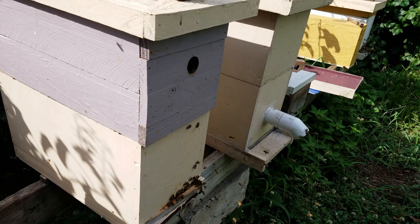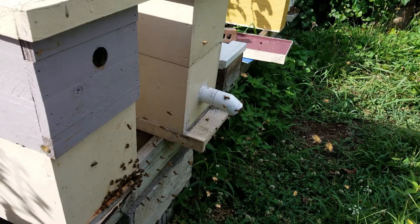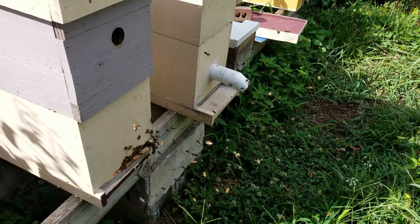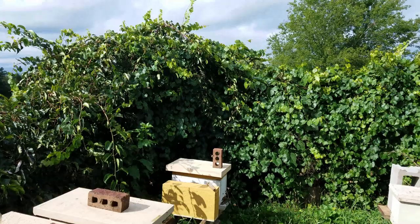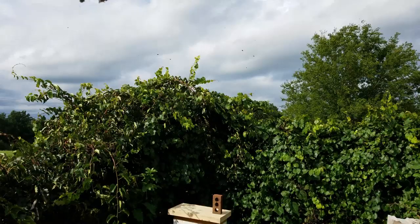They kind of do a figure-8 motion as they're flying. You'll see them do that figure-8 motion and it'll gradually get a bigger and bigger circle. As you come up into the air, you'll see they're circling and the circles get bigger and bigger until they're probably about 8 to 10 feet out around the hive, and then they'll go back in.